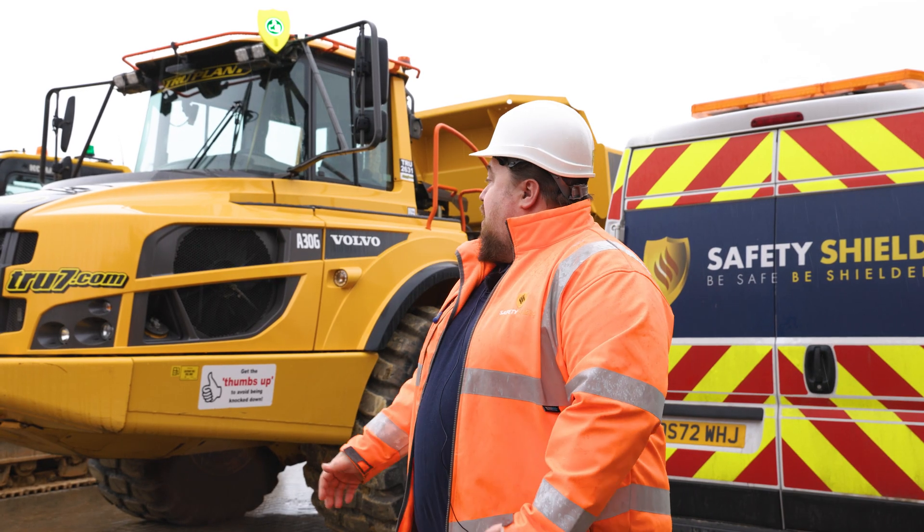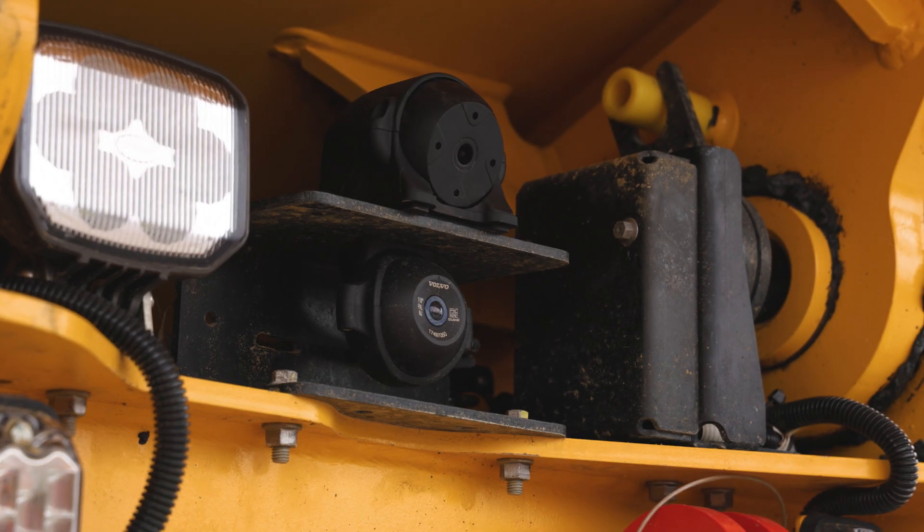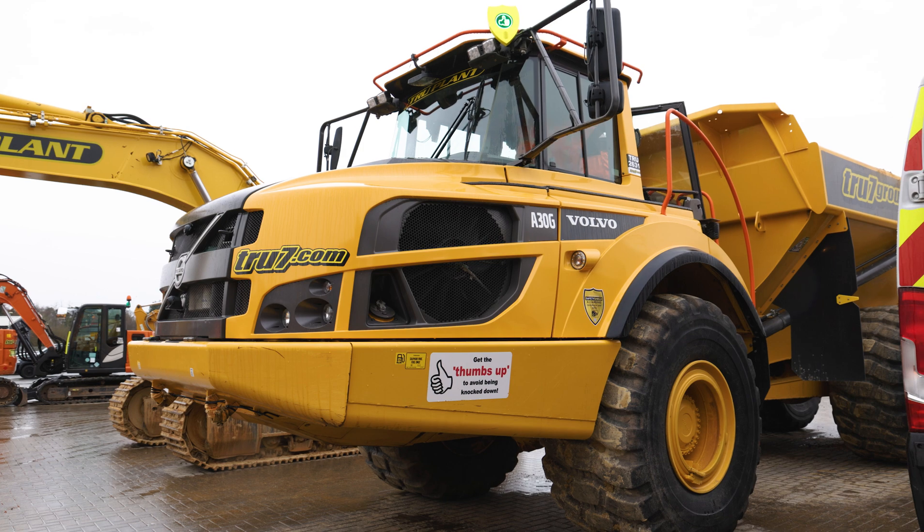Behind me we've got Ben installing on one of the lovely Volvo ADTs at the moment. So with that we've got a four-camera solution, digital thumbs up display, and external alarms.